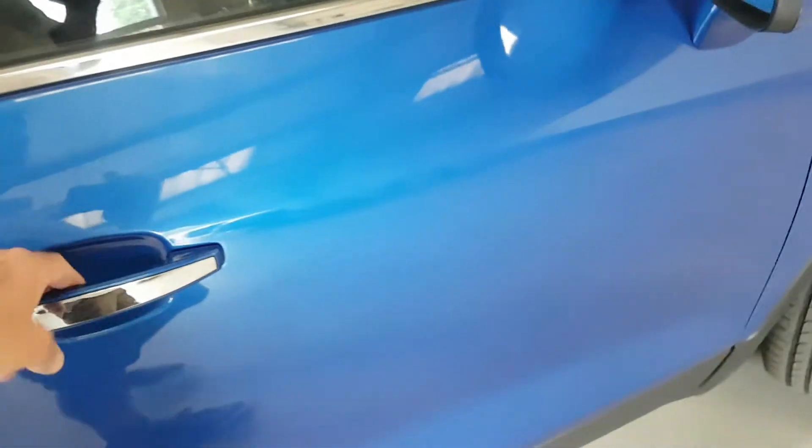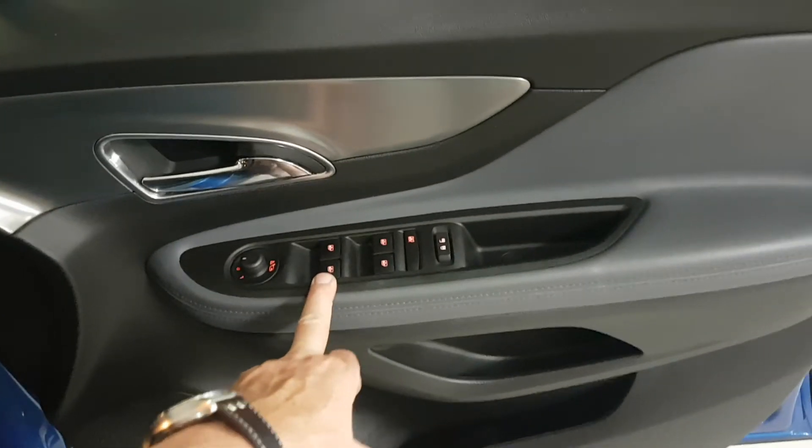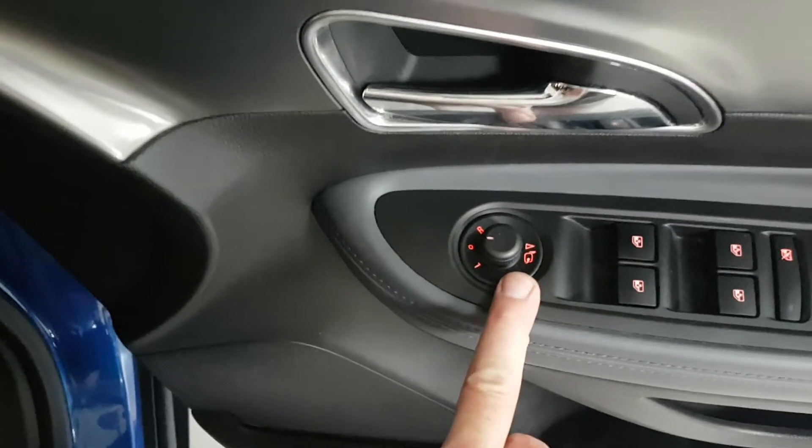Last but not least from the business end — pretty much standard really. Electric windows are all operated here, front and rear. Electric mirrors are operated from here and as you can see, they're power folding as well.